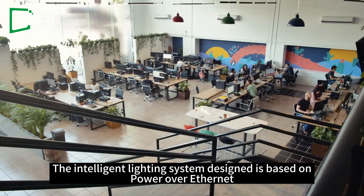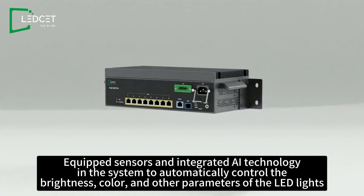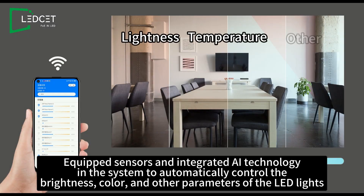The intelligent lighting system design is based on Power over Ethernet, equipped with sensors and integrated AI technology in the system to automatically control the brightness, color, and other parameters of the LED lights.